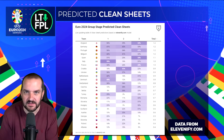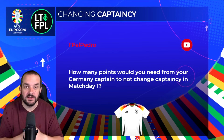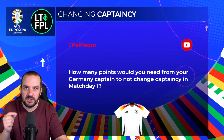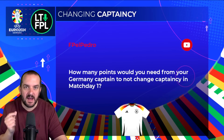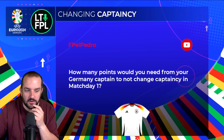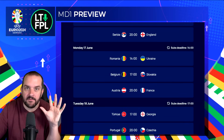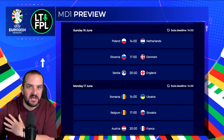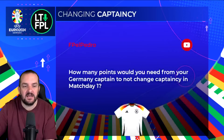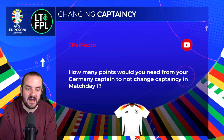Let's get into some of your questions. How many points would you need from your Germany captain to not change captaincy in match day one? To clarify: in this game you can change your captain every day within a match day to try and get the highest score possible, but only one score will be doubled — whichever player you leave the captaincy on at the end of the match day. Match day one starts on Friday and goes through Saturday, Sunday, Monday, and Tuesday — five days, five potential captains. If one of your captains, say Harry Kane on Sunday, got 20 points, you'd just stick.